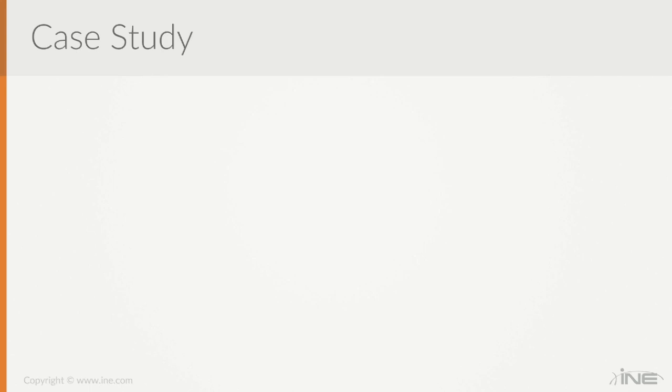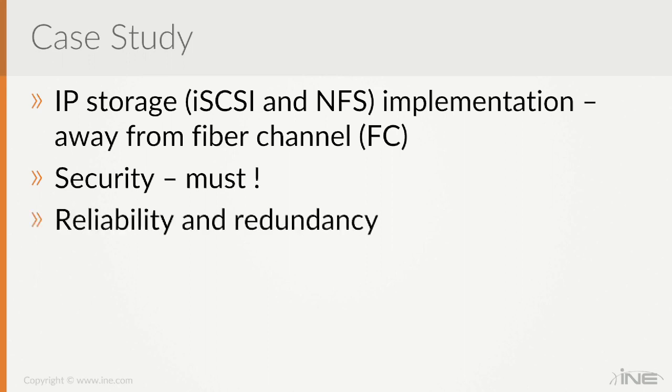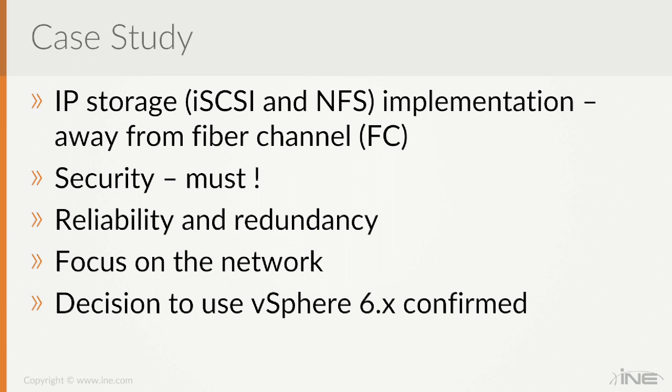We're now back at our case study summary. We designed for IP storage and selected iSCSI, with the reasoning that a storage organization familiar with Fiber Channel is more inclined to use iSCSI since it's block storage, just like Fiber Channel. We looked at security aspects — with iSCSI you can use CHAP for authentication. We looked at reliability, redundancy, link aggregation groups, and various NIC teaming options. We completely focused on the network as requested and used all capabilities of vSphere 6.